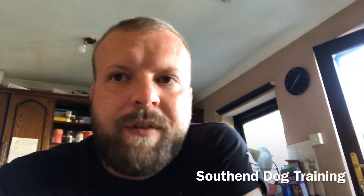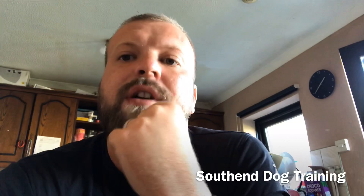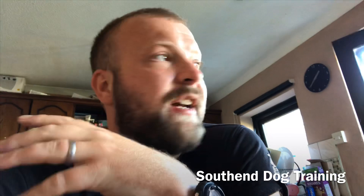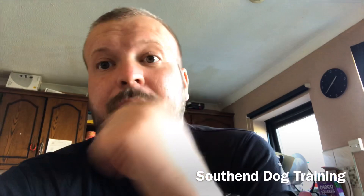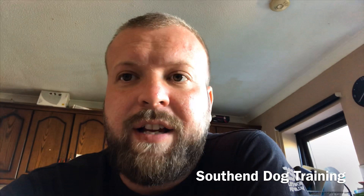Hey guys, the following video you're about to see is of a cute little French Bulldog who, unless the owner is switching off, sitting down, relaxing, the dog struggles to switch off itself. Now it's only a young dog, it's just a pup, and he gets up to no good. He'll go in the garden, he'll eat the flowers, he'll chew wood on the decking, and attack the spa in the garden.